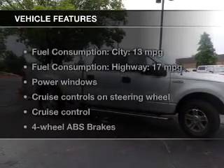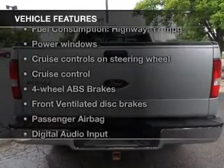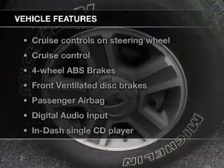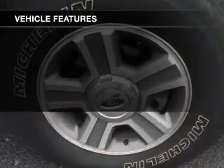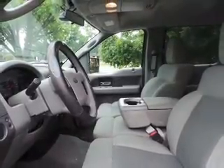The features include digital audio input, an auxiliary input, premium rims, an adjustable tilt steering wheel, cruise control, keyless entry, split rear seats, an MP3 player, privacy glass, and air conditioning.